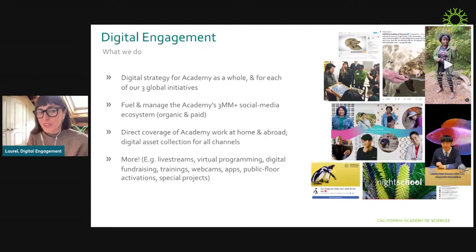There's also direct coverage of Academy work at home and abroad. Our team literally will go — whether it's to the coral lab in the basement or into the field with scientists — and cover the work and partners there. As we do that, we're collecting a lot of digital assets, including traditional photo and video, drone work, and 360 work, that get used across all kinds of Academy channels. You may see it in your membership emails, in your live publication, or in the planetarium show — just everywhere we can leverage that message.